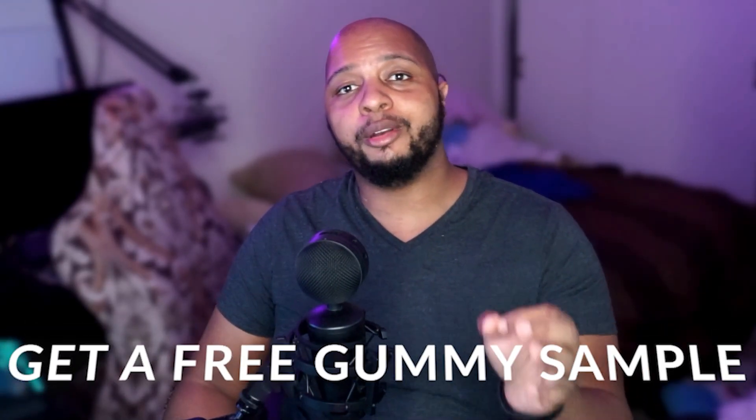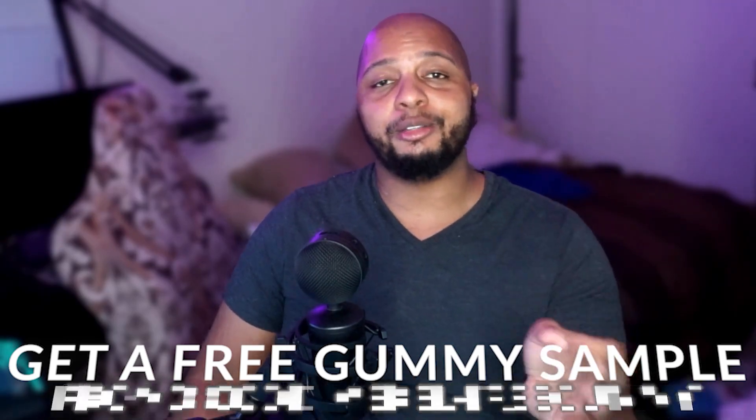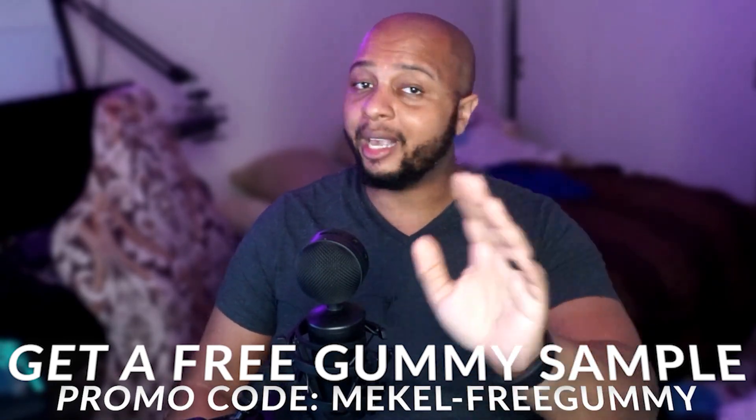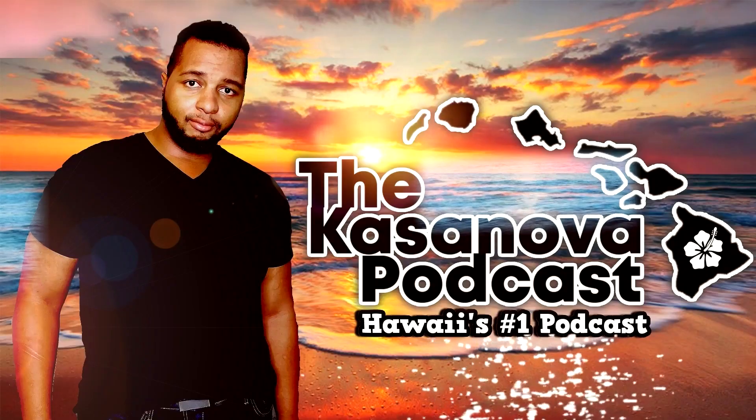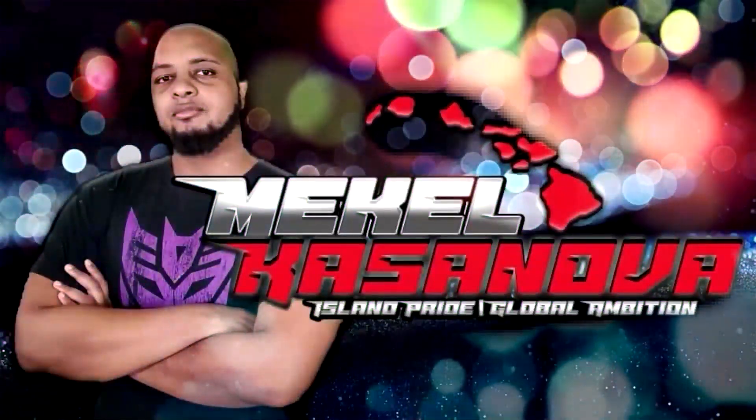Head on over to mood.co and use code MikelFreeGummy to get a five-pack absolutely free, or use code Mikel20 to get 20% off your first order. Or you can use both codes and enjoy all the benefits. Mood is an absolutely amazing sponsor of Hawaii's number one podcast, the Casanova Podcast, as well as all of the Mikel Casanova brand. They're showing me a lot of aloha, and I'm going to share that with you too. Check them out, use the codes, and enjoy the journey.